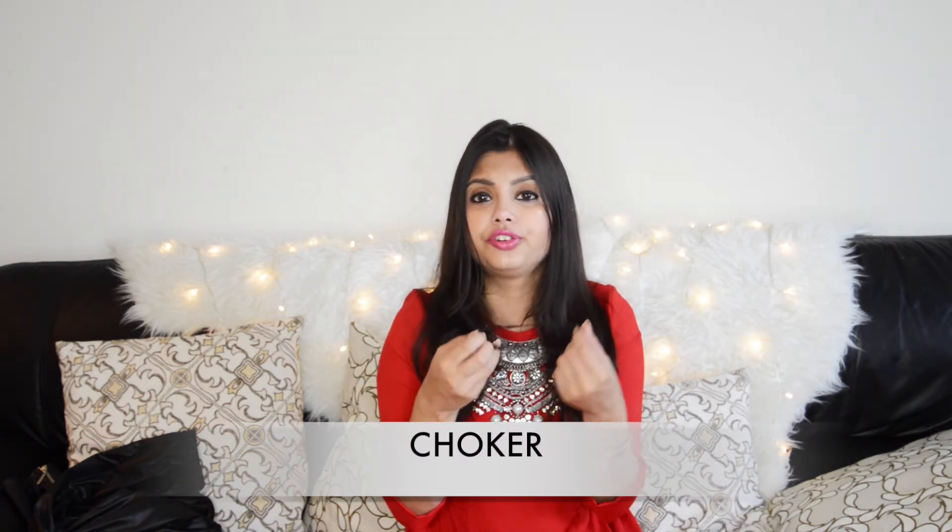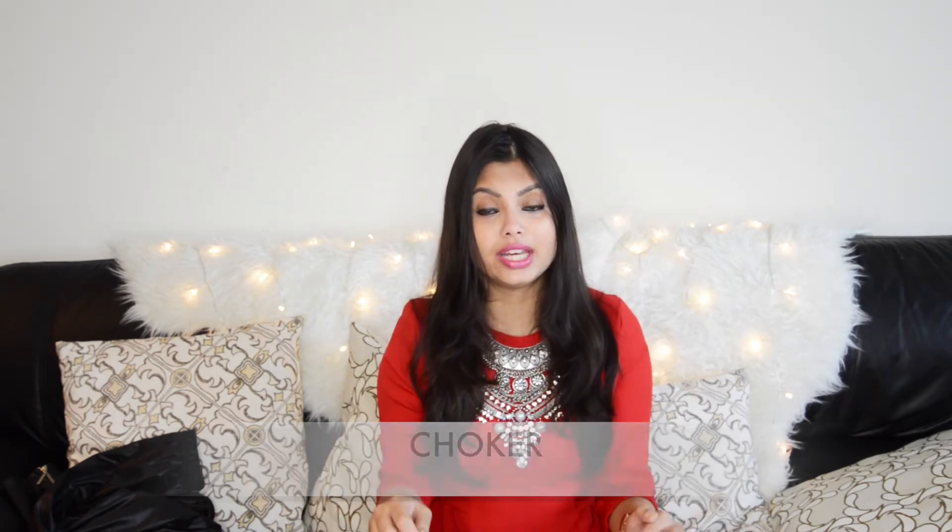The next thing — if you don't like wearing such statement necklaces but still want to look classy, edgy, and chic — is get a pair of chokers. Chokers may be a trend that might not stay extremely long, but right now it's trending very high and I personally love chokers. Whether the trend stays or goes, I'm going to keep wearing it because you can wear it on any dress and it makes you look very chic and edgy. If I'm wearing a plain tank top or a full-sleeves top, I'll just wear a simple choker and it gives you a very cool look.